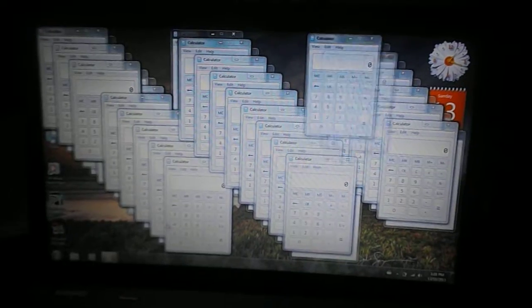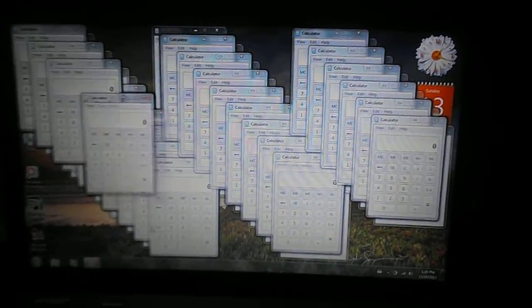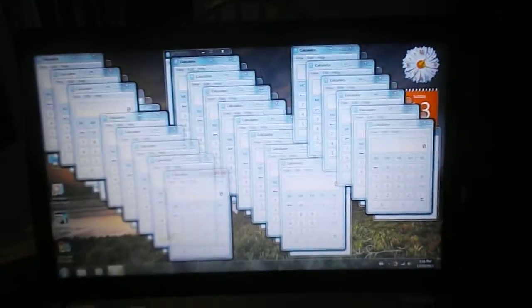This is going to fuck it up so badly. By the way, this computer has an i3 processor, 4 gigs of RAM, and it's designed for Windows 7, so we can hear the fan ramping up.